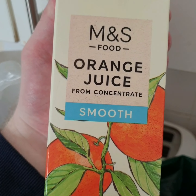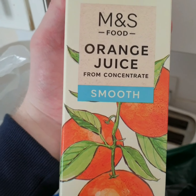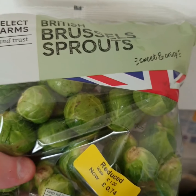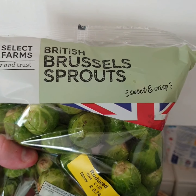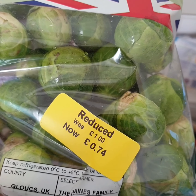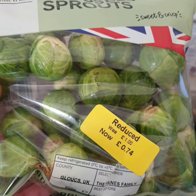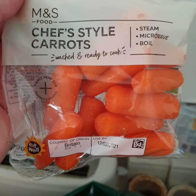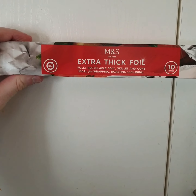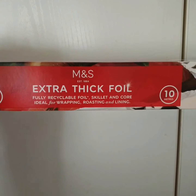And some M&S orange juice from concentrate, the smooth one — picked some of that up. I like M&S's orange juice. Picked up some Brussels sprouts and they were £1 down to 74p. And some little baby carrots and some extra thick tin foil, picked some of that up.